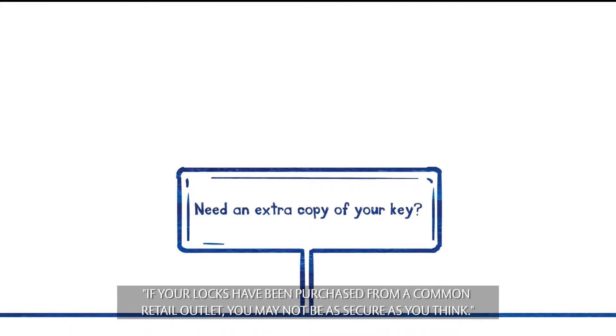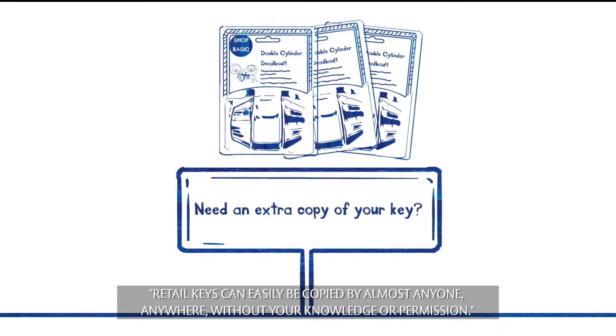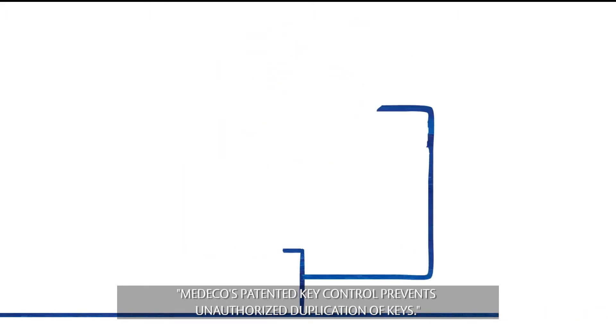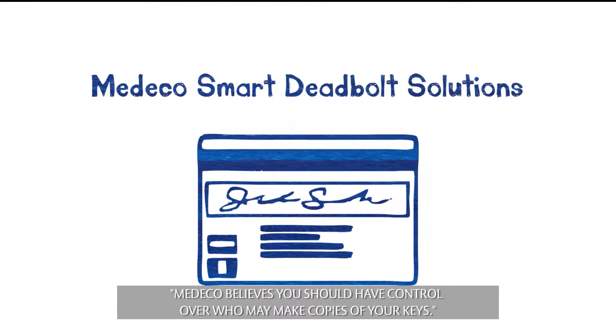If your locks have been purchased from a common retail outlet, you may not be as secure as you think. Retail keys can easily be copied by almost anyone, anywhere, without your knowledge or permission. Medeco's patented key control prevents unauthorized duplication of keys — Medeco believes you should have control over who may make copies of your keys.